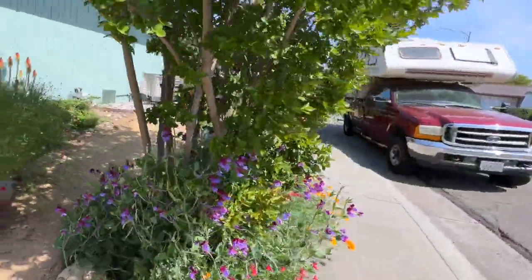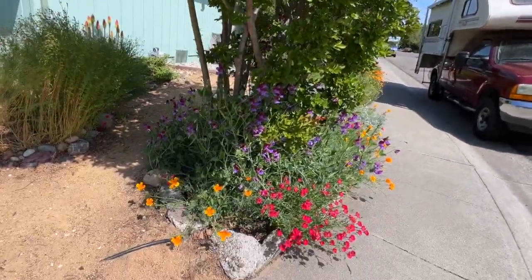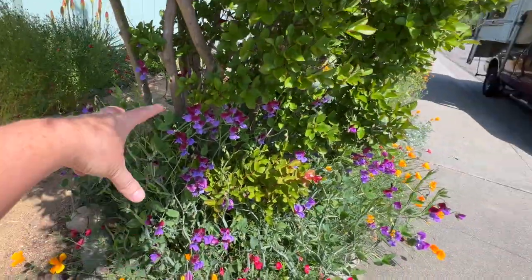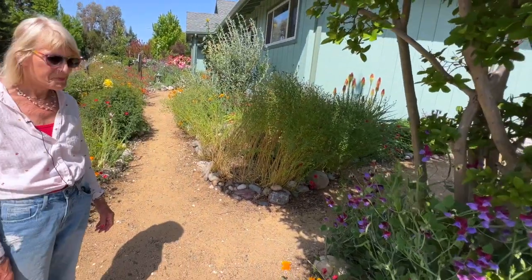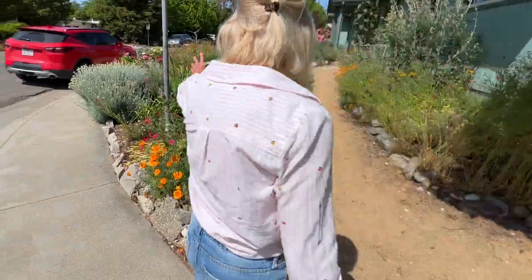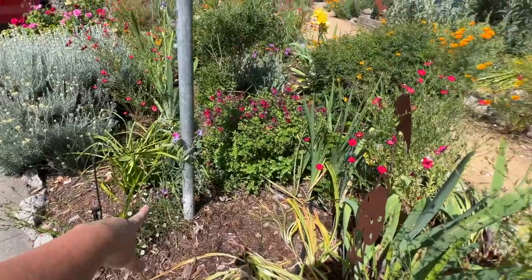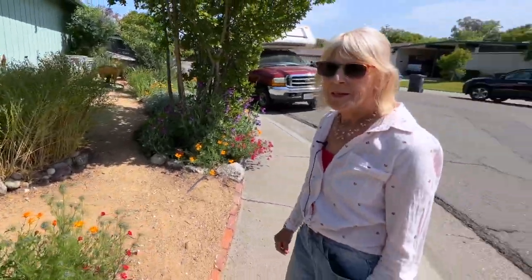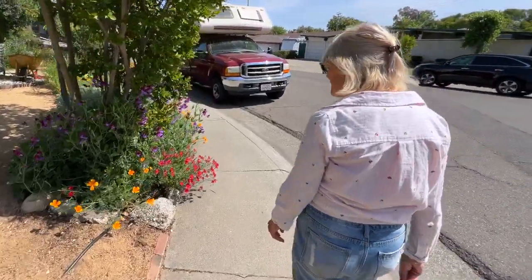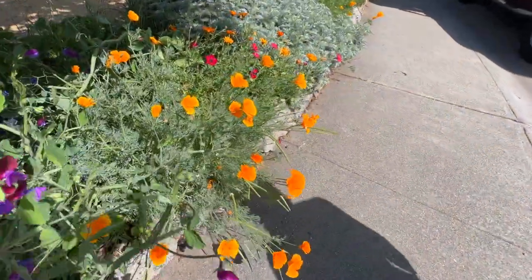This is a crepe myrtle, and look what she's done — I am copying her a hundred percent next year. I'm going to grow my sweet peas up my crepe myrtle tree. And I was just telling her about the purple hyacinth bean that I grow up my sign. I'll drop by some seeds. And gorgeous California poppies — so beautiful!